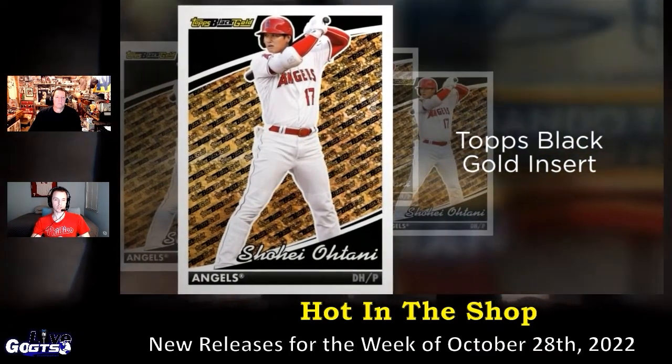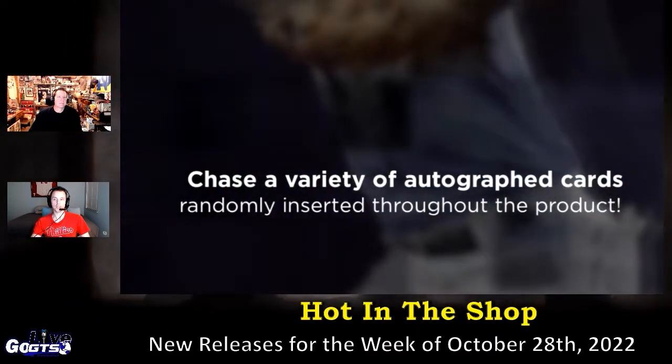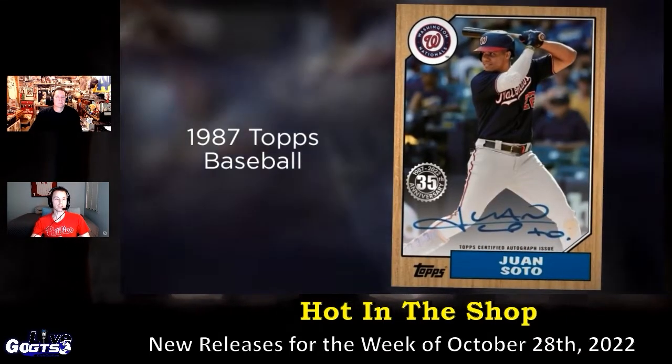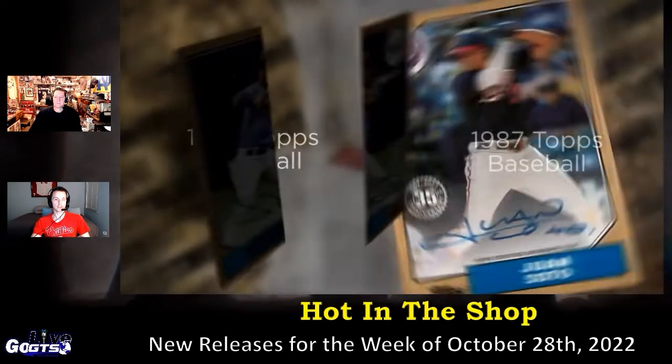The base set includes 330 cards, including recently traded players, rookies, rookie debut players, and player combos. You get a bunch of different parallels: the gold foil, the rainbow, the black parallel, and the clear variation.